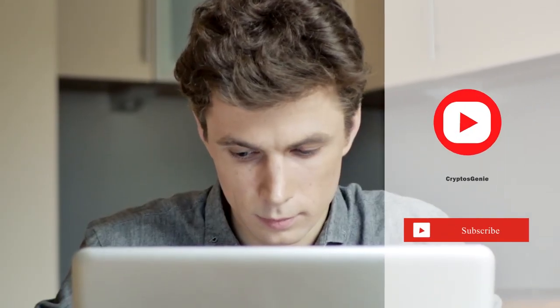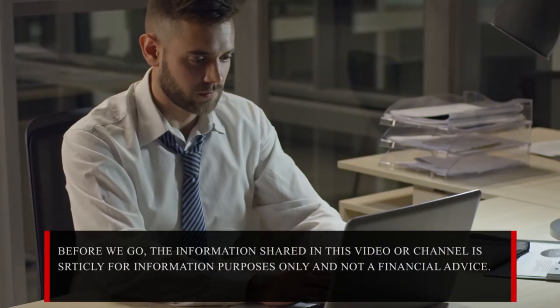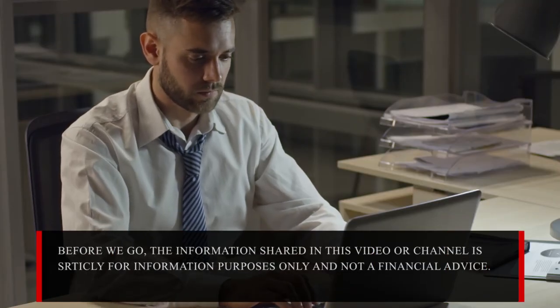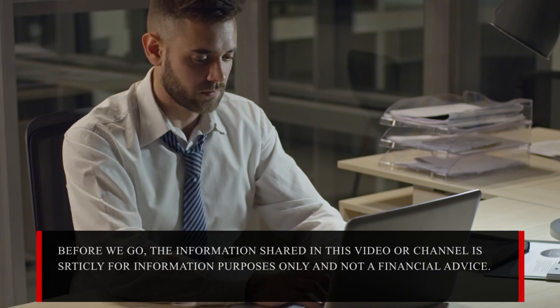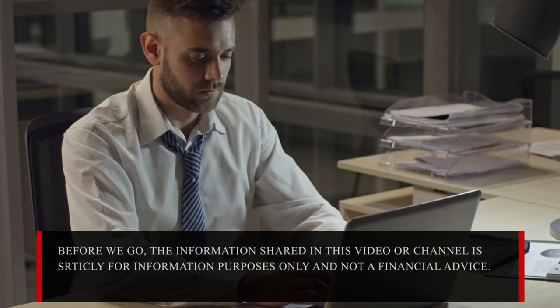Hope you enjoyed watching our latest video. While you are still here, please go ahead and click one of these two videos on your screen, and also check out our website and Twitter handle — links in the description. Before you go, this video does not contain investment advice or recommendations. Every investment and trading move involves risk, and viewers should conduct their own research when making a decision. Thank you for watching.